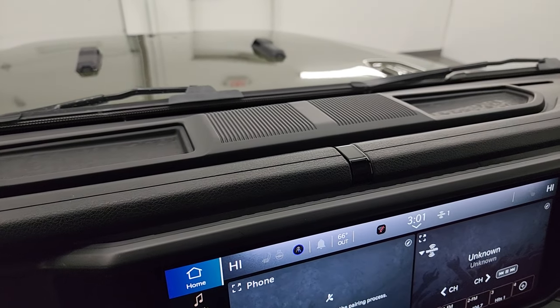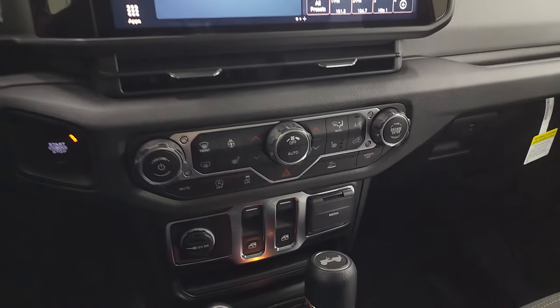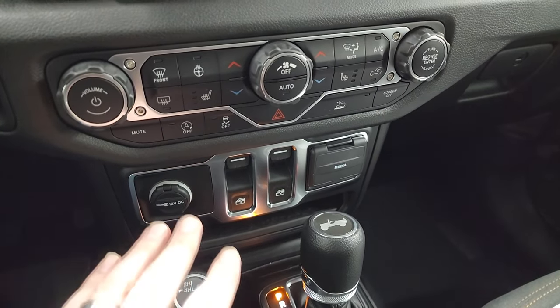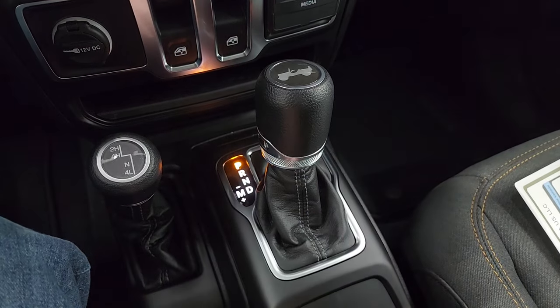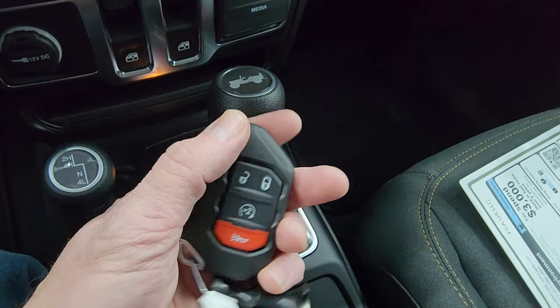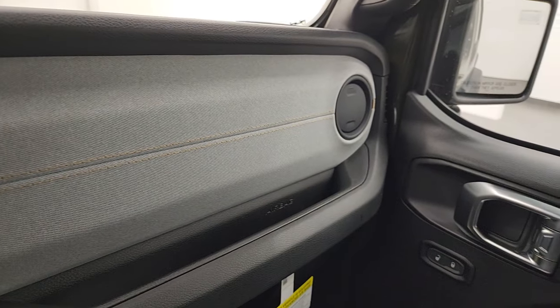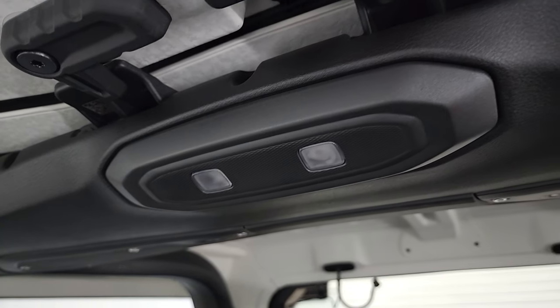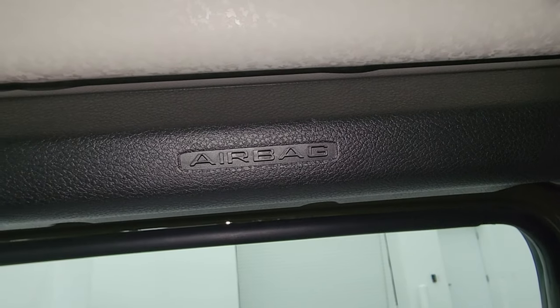The updated top is now two separate pieces instead of one big piece. Everything from the center console down is pretty much the same as the 2023s — heated seats as part of the convenience group, heated steering wheel controls, dual climate controls, and the four-by-four shifter with the eight-speed automatic. This one still has the flipper key with remote start. New for 2024 as far as safety goes: you now have side curtain airbags, even in the two-door Wrangler.